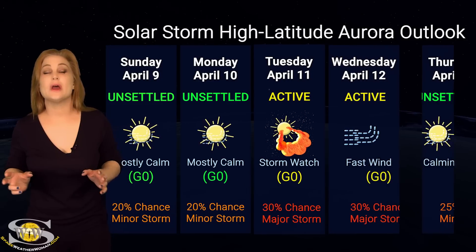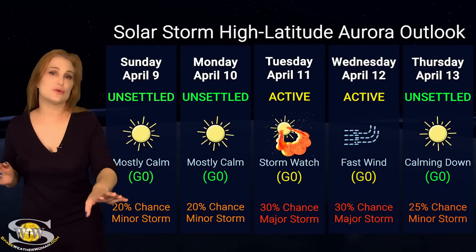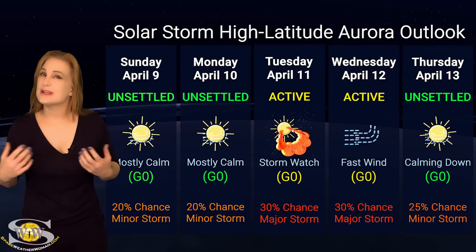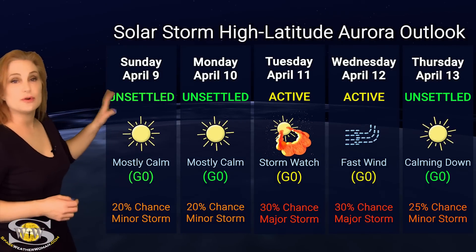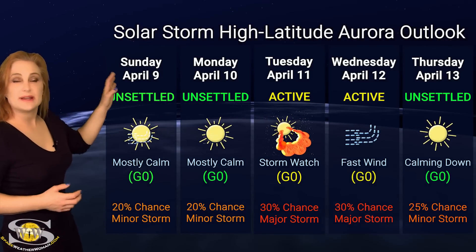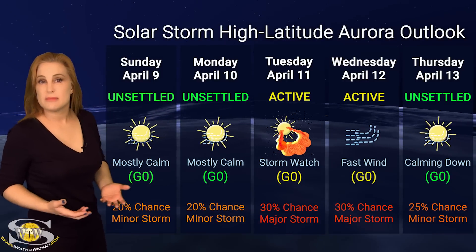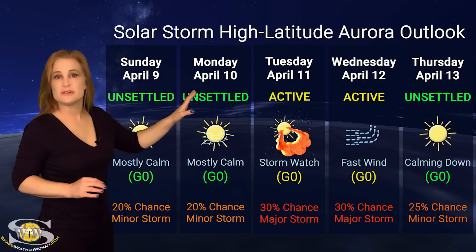Switching to our solar storm conditions and aurora possibilities over the coming week: we are anticipating that grazing passage from those solar storms that are going to go south of Earth, followed by some fast solar wind. But the impact is going to be pretty minor. At high latitudes, if you're an aurora photographer, you'd be expecting active conditions with up to about a 30% chance of a major storm, and that would last basically as we move through the middle of this upcoming week.